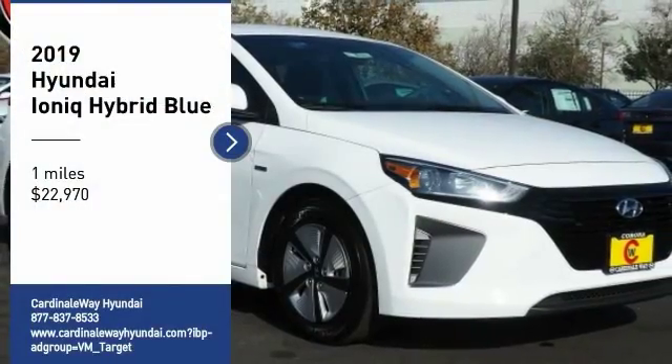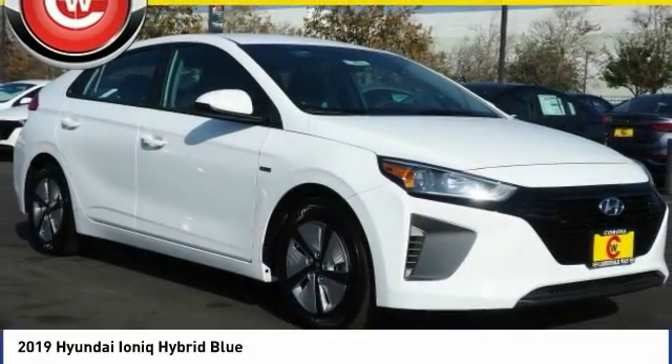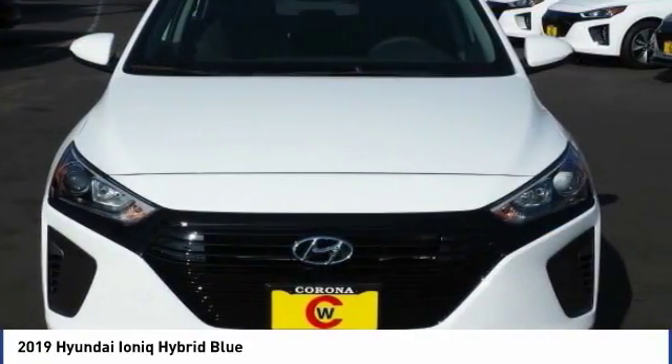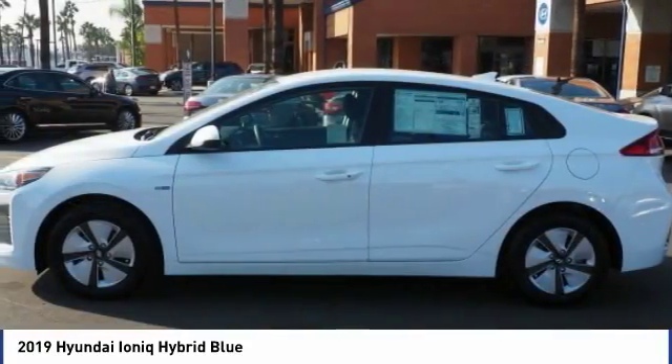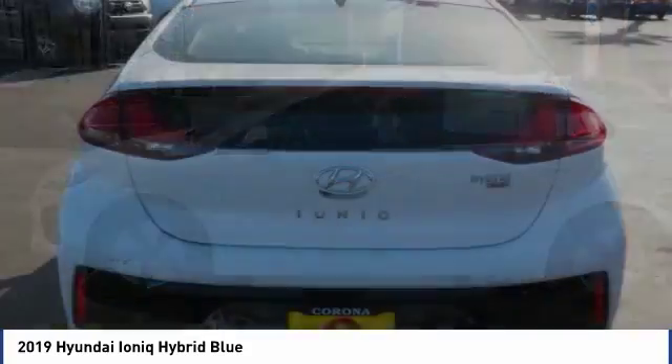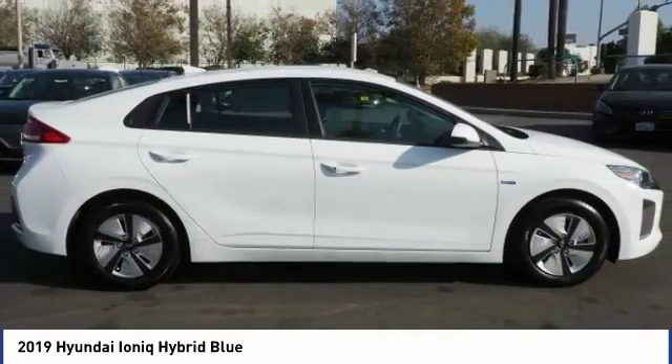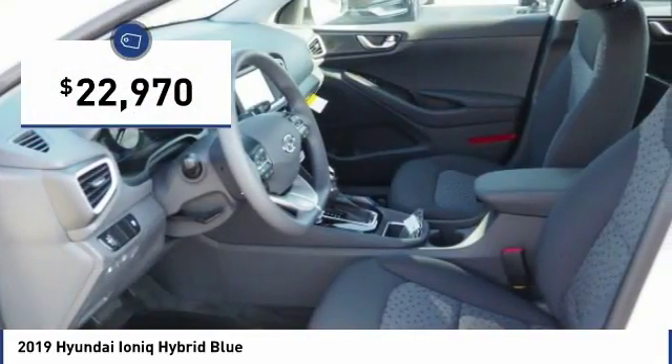Stop by and take a look at the 2019 Ioniq Hybrid. The sleek-looking Hyundai Ioniq Hybrid offers a nice, quiet ride while providing ample comfort. The Ioniq was built with efficiency in mind, but it will still give you a sporty driving experience and is priced below $25,000.